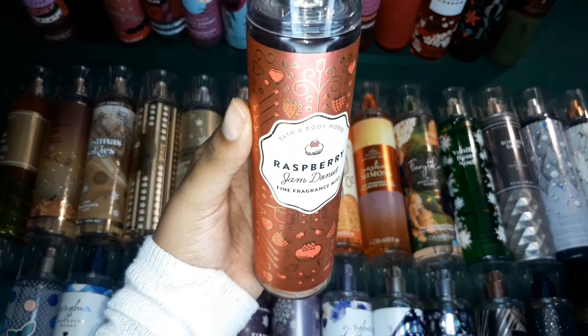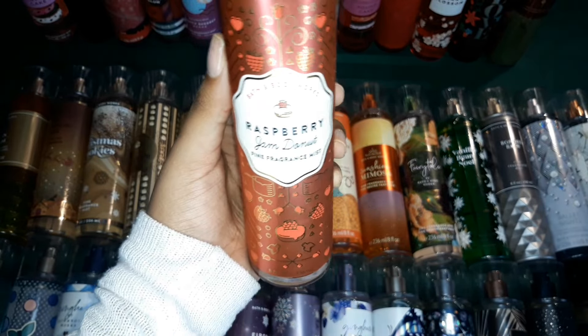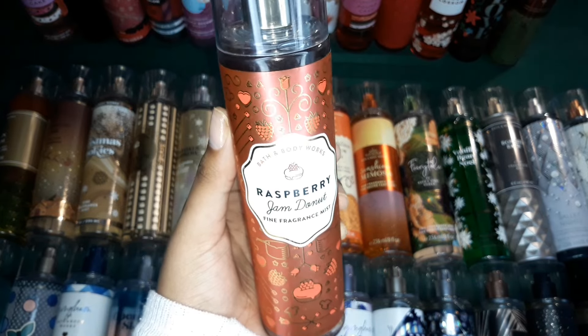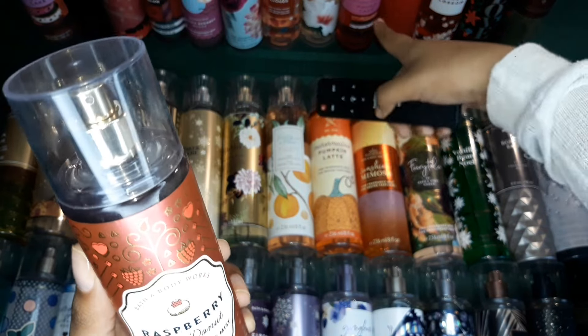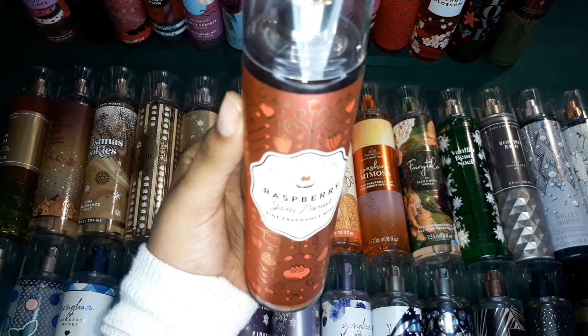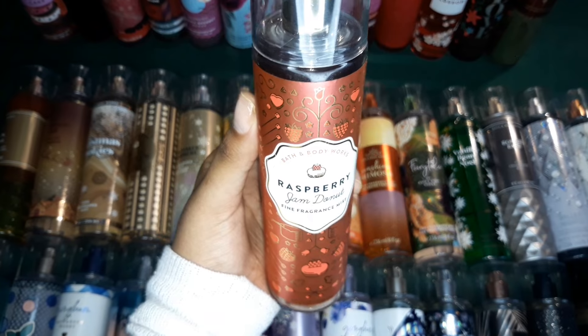Then this one is Raspberry Jam Donut — for all my gourmand girlies, this is something you need. Raspberry Jam Donut is one of the best gourmand scents alongside Strawberry Pound Cake. So you have to get this one for your collection. I personally love it so much.